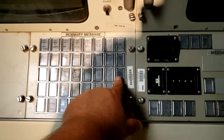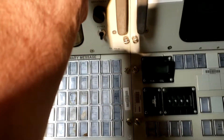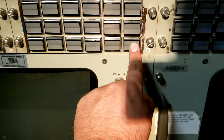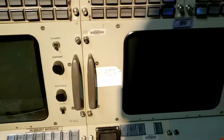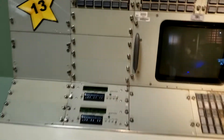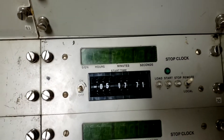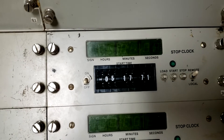I dreamed about this all my life. The clock has started — and stopped at 5 hours, 17 minutes, 71 seconds.